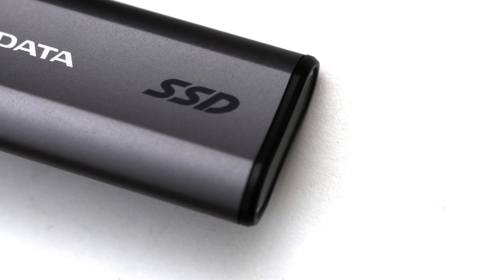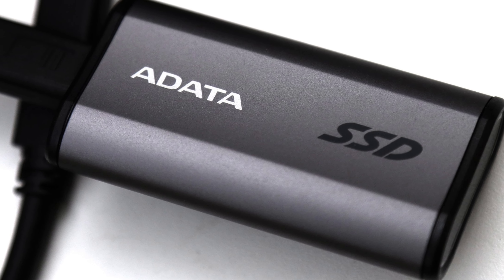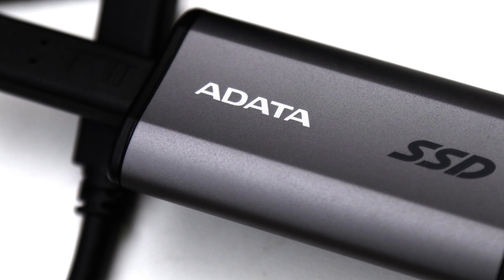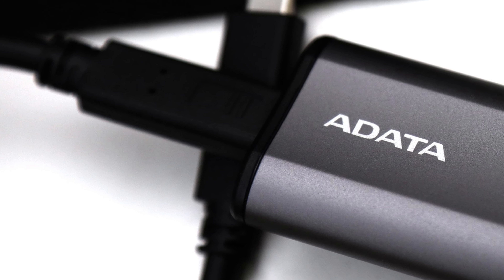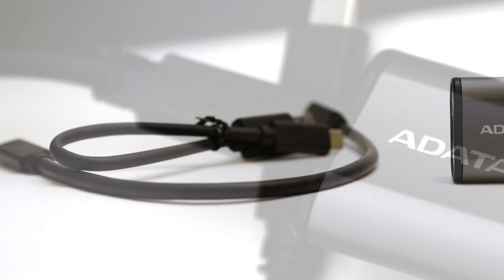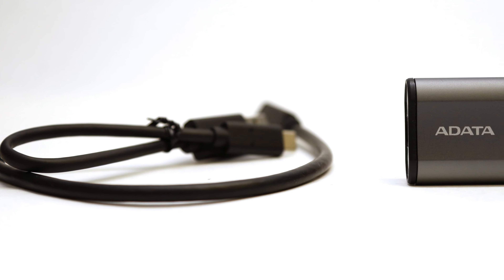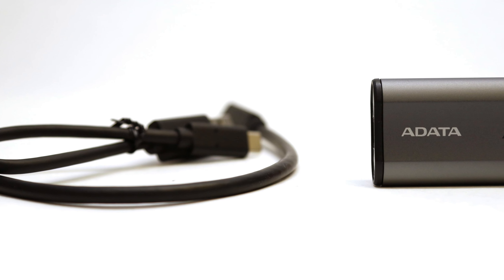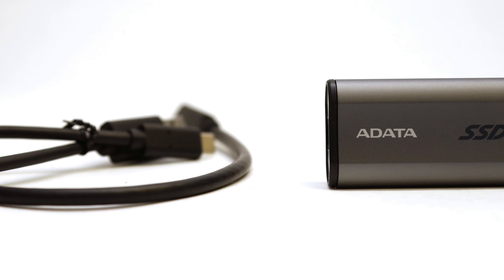Besides its ultra-fast linear read and write performance, Adata's latest performance portable SSD also offers a sleek, compact design. The aluminum is cold to touch, and the enclosure does not flex under stress. There are also two USB cables included: one USB Type-C to Type-C and one USB Type-C to Type-A. The USB Type-C to Type-C cable is of good length for day-to-day use.